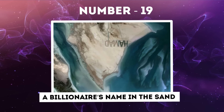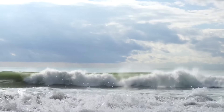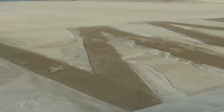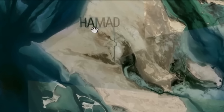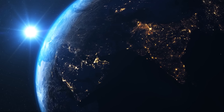Number 19: A Billionaire's Name in the Sand. On the sandy shores of Al-Futaisi Island in the Persian Gulf, a monumental and unusual sight can be spotted from the sky — the name Hamad carved into the earth itself. This belongs to Hamad bin Hamdan al-Nahyan, a billionaire sheikh and member of Abu Dhabi's ruling family. What makes this name extraordinary isn't just its owner, but its sheer scale. Spanning two miles in length and half a mile in height, the letters forming Hamad are so large they are visible from space.